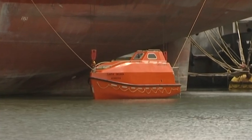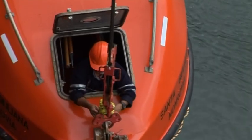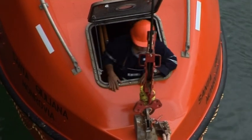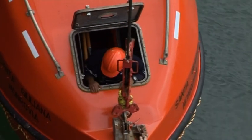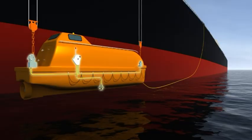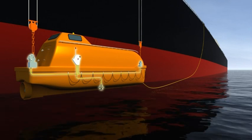Once the lifeboat is at sea level or about a metre above it, you can remove the FPDs. Once the lifeboat is afloat, then you can release the hooks. It's not always easy to know from inside the lifeboat how far it has been lowered or how high it is above water level.